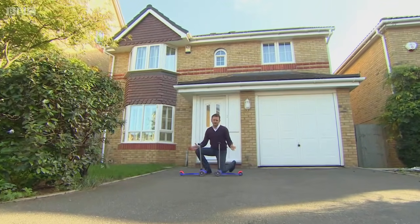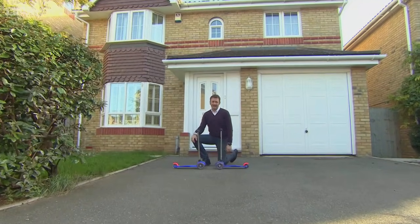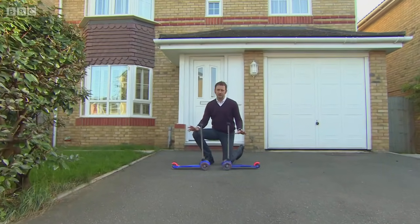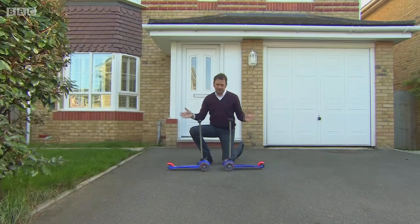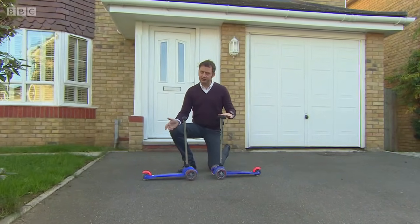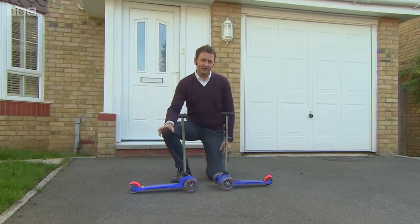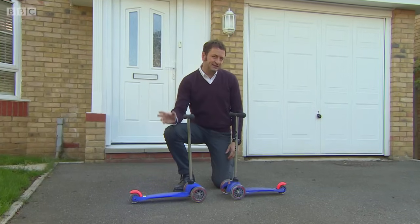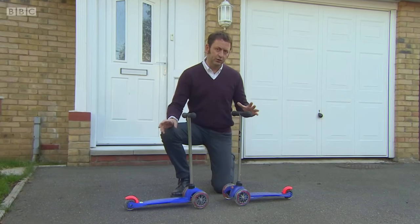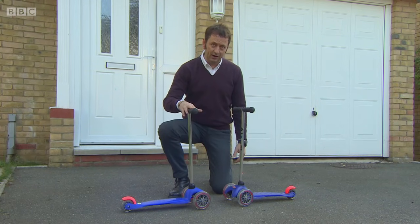Mini scooters have been a huge hit with kids and with their parents — it's estimated over a million have been sold in the UK. But this is where the fun stops. One scooter is real, but another is fake, and ones like it are on sale to unsuspecting customers now. So how do you tell the real from the counterfeit? And if your child's riding one of these, are they safe?